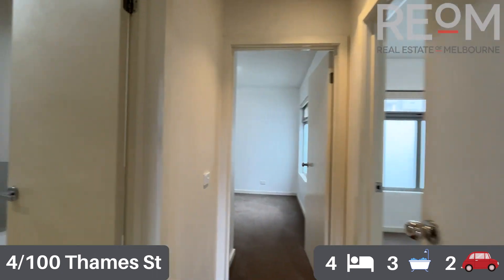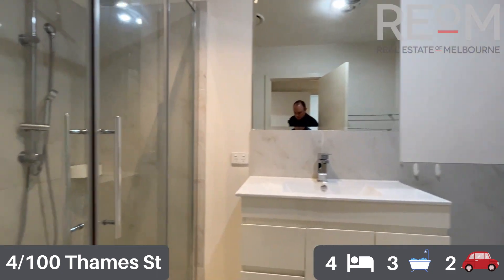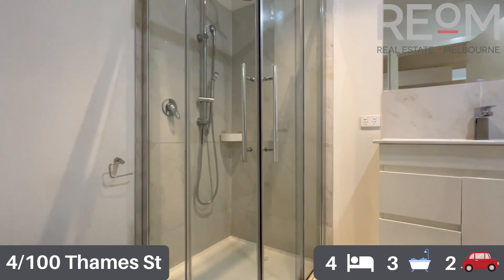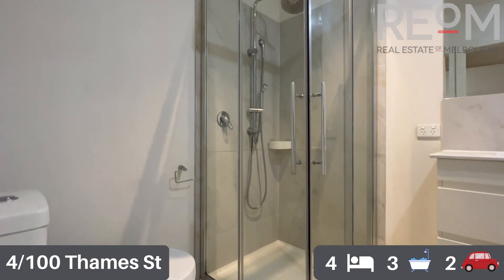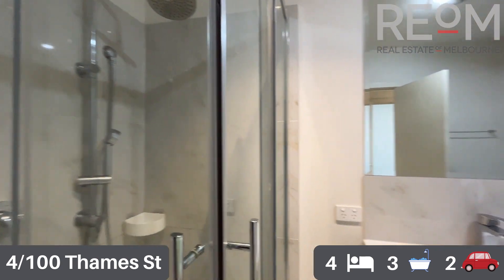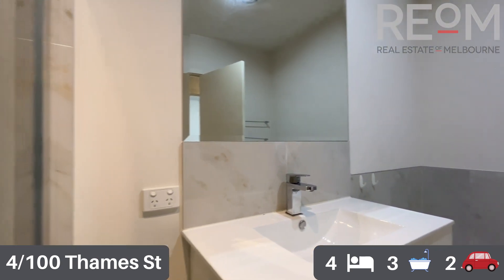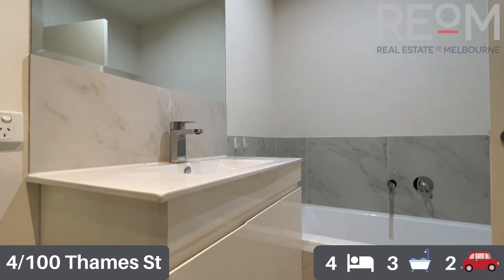Moving further through this top level, we can see the central bathroom — a nice spacious bathroom with a fully enclosed shower recess, toilet, vanity, a good size mirror, and a separate bath as well. Fantastic if you have little ones or just want to soak away the day's excess.